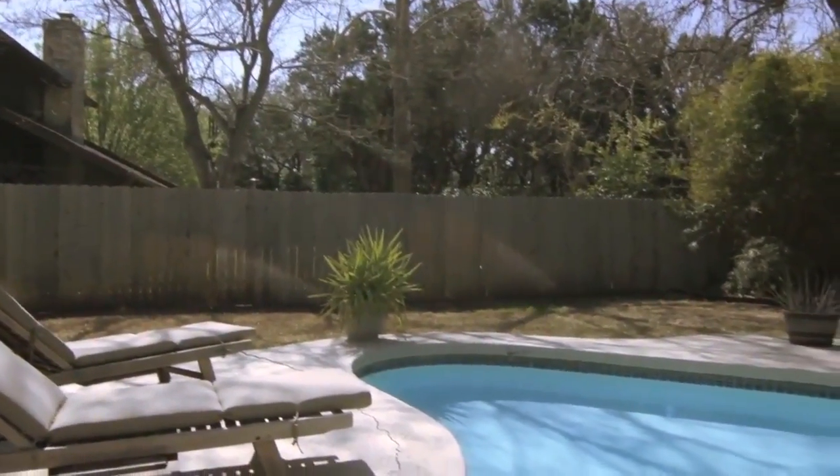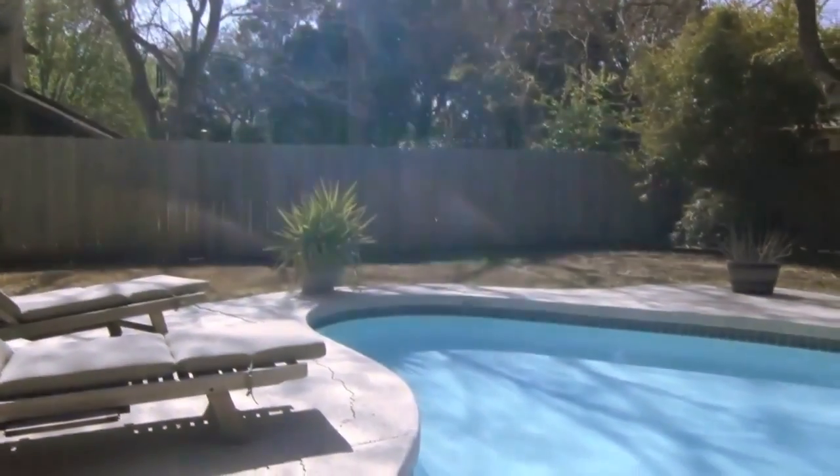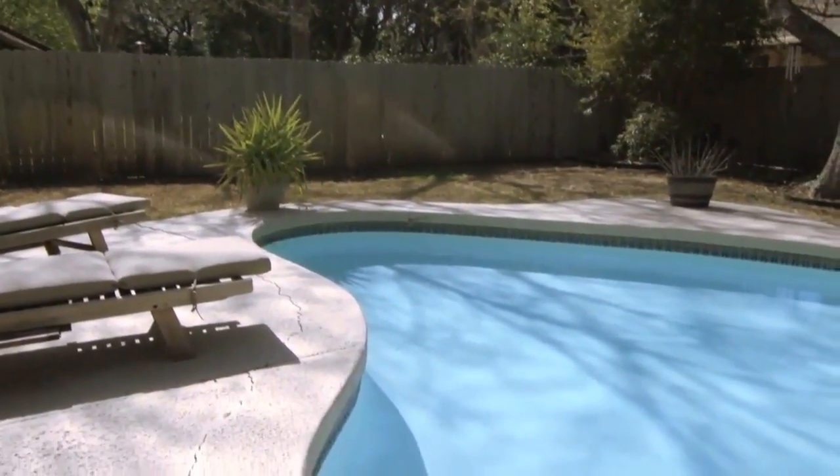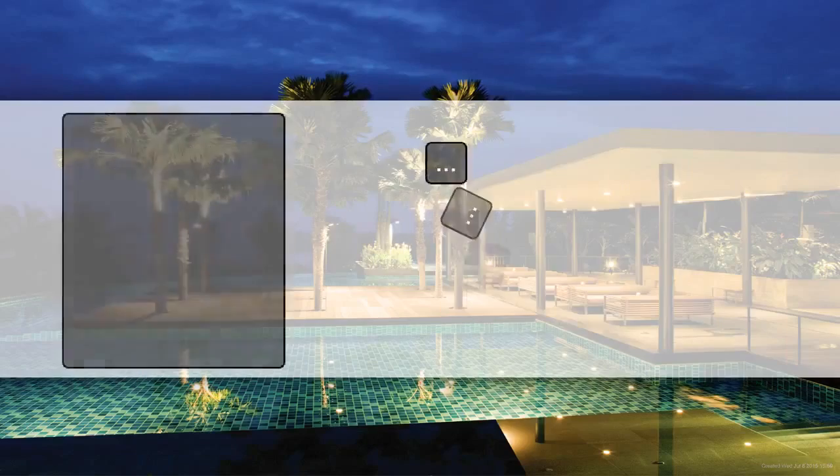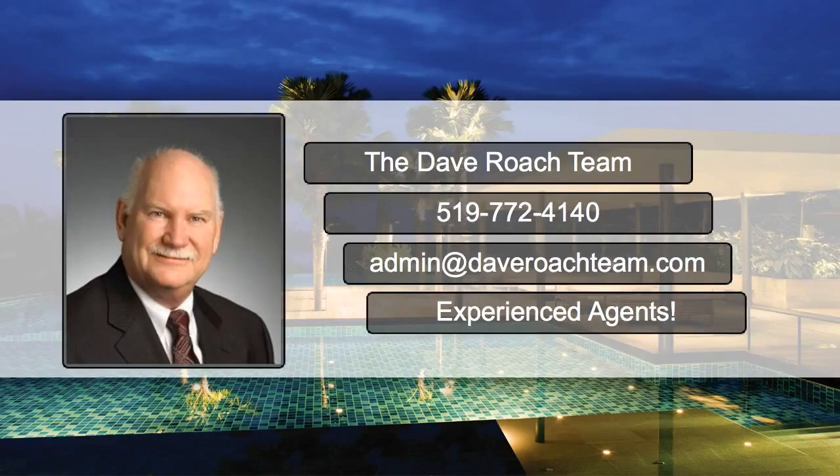For more staging tips on how to sell your home for more money in less time, contact me at 519-772-4140 or you can email me at Dave at DaveRoachTeam.com.